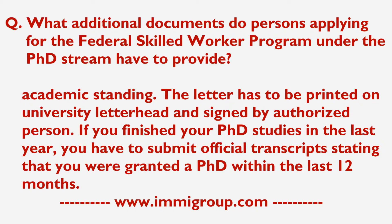If you've finished your PhD studies in the last year, you have to submit official transcripts stating that you were granted a PhD within the last 12 months.